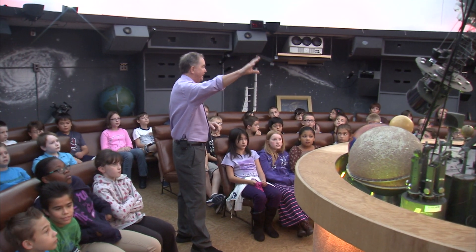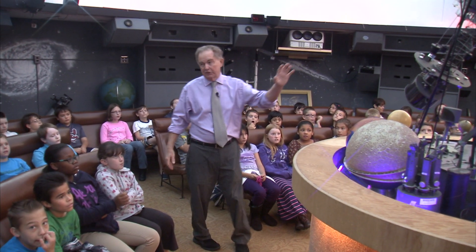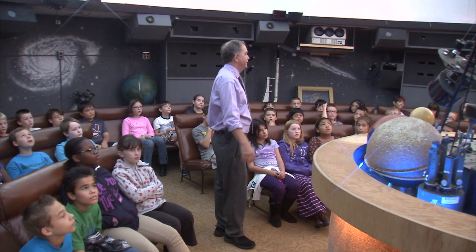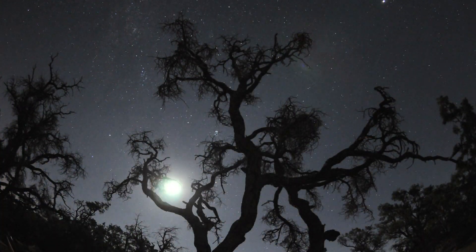This machine in the middle of the room is the planetarium — the building gets its name from this machine. This is a planetarium star projector. For over 50 years, the students and community of the Chesapeake Public Schools have been educated and entertained at the Chesapeake Planetarium.